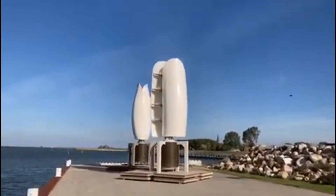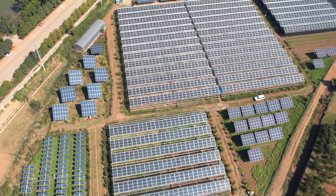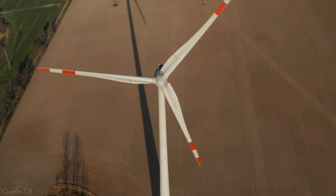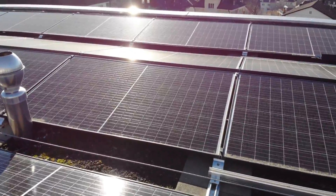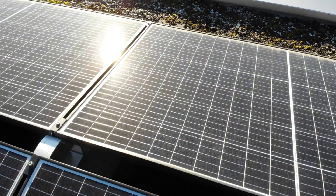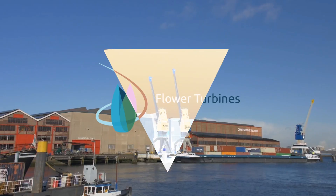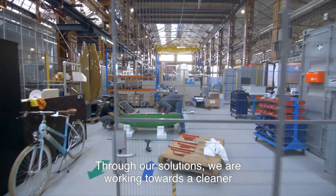Wind power and solar energy do have some negative environmental effects. Wind turbines can be noisy and visually intrusive, and they can kill birds and bats. Solar panels can be interrupted by weather conditions and require a lot of space to install. Moreover, solar panels can be difficult to recycle as they contain toxic materials such as lead and cadmium.